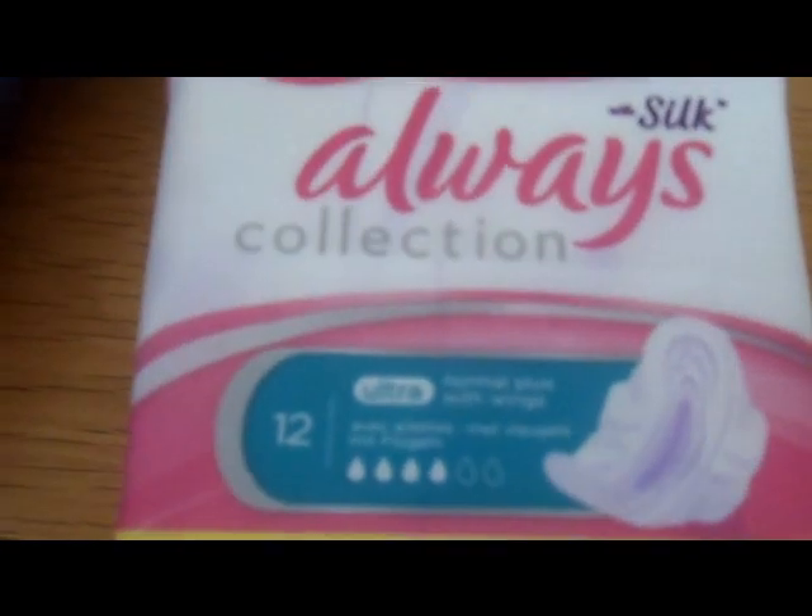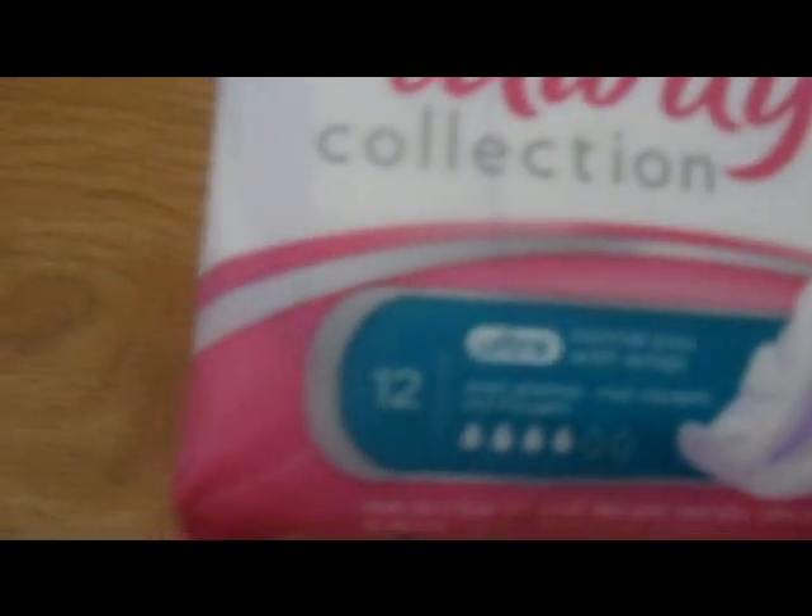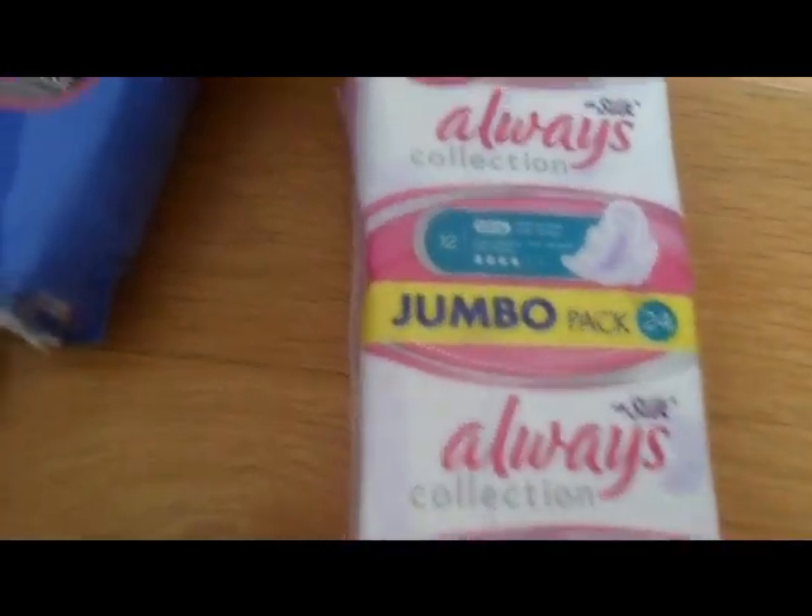I then got these Always Silk normal plus with wings — they're the ultra ones — and I got the jumbo pack of those.